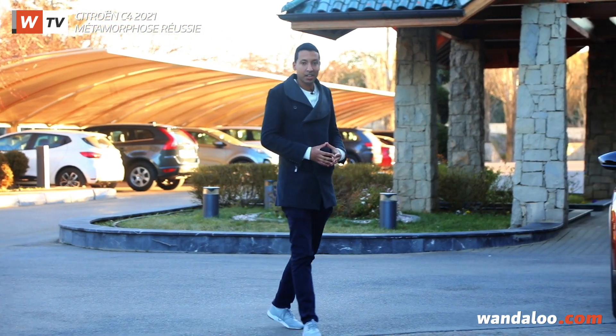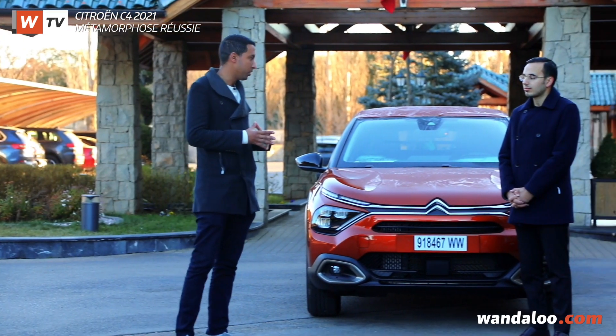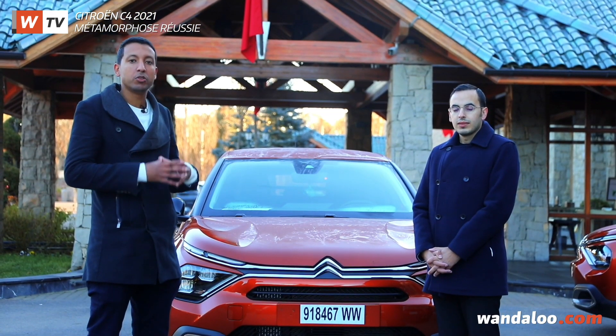To talk about the new C4, we have called upon Mehdi Oulad Ben Issa, head of marketing at Citroën Maroc, who will discuss the new features of this new car and its key strengths.